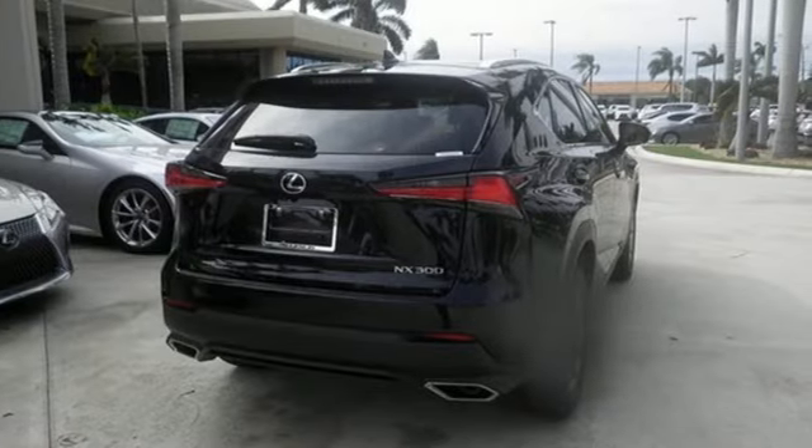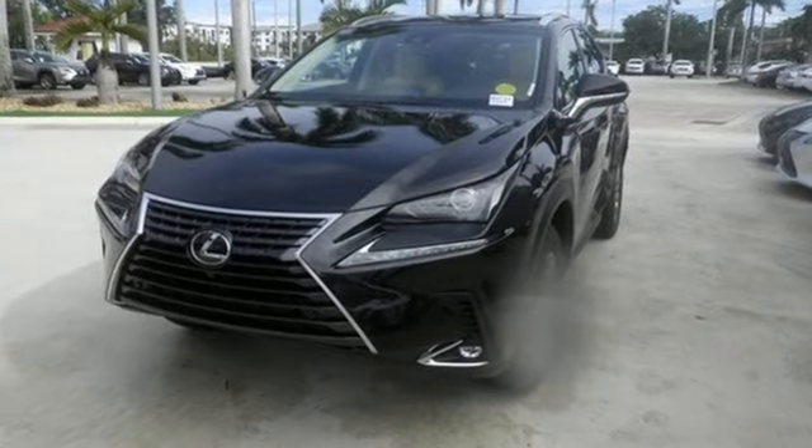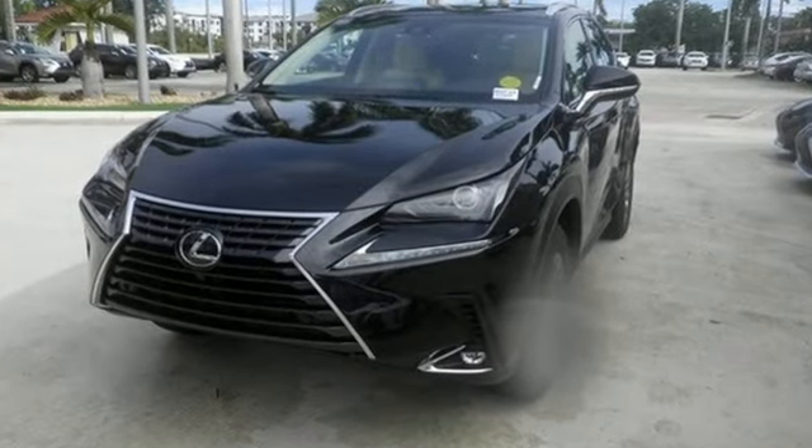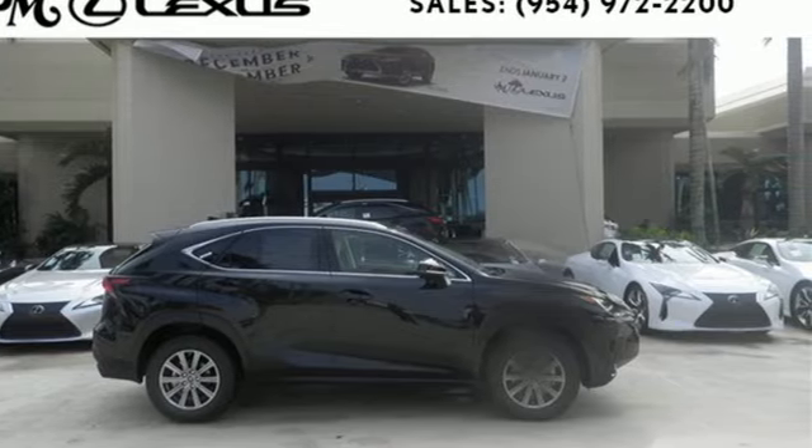Edmunds.com highlights its class-best fuel economy, generous backseat room for the segment, impeccable cabin construction, and copious high-tech features. See what it can do for you when you take it for a test drive.